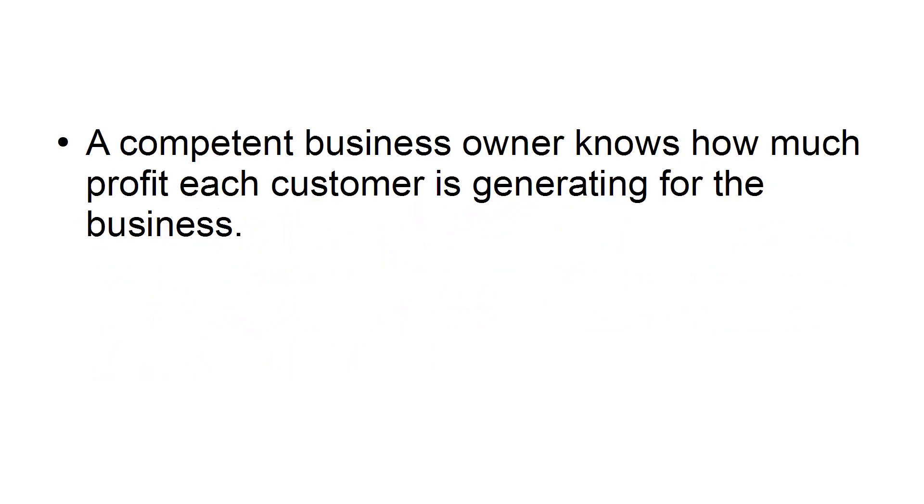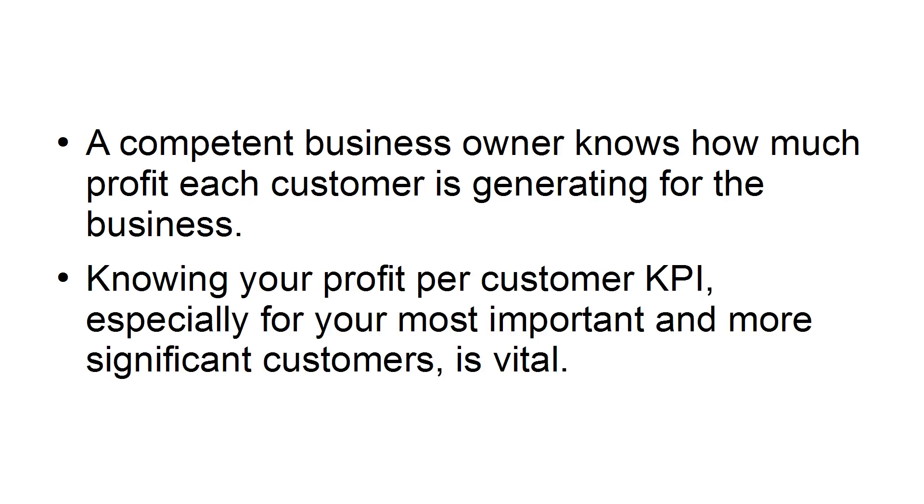Profit Per Customer. A competent business owner knows how much profit each customer is generating for the business. Knowing your profit per customer KPI, especially for your most important and more significant customers, is vital.